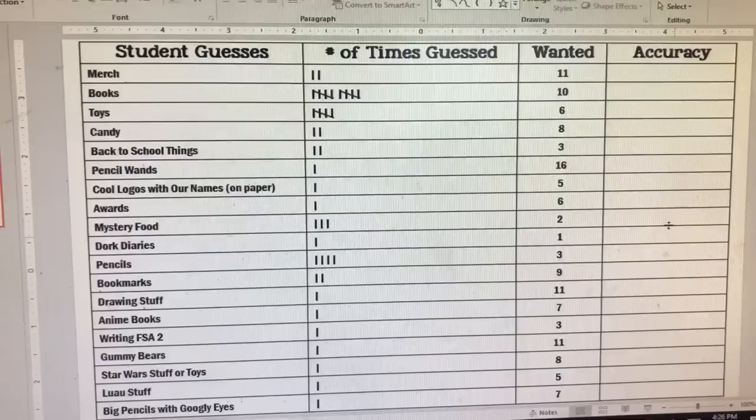I'm going to finish up my lunch. It's now the end of the day, and I wanted to quickly show you what the students most wanted from that list of guesses for the mystery box. It kind of gives me some ideas because I can still add things to the box before we open it next Tuesday, but I'm not going to reveal what I choose to add until then. So stay tuned.